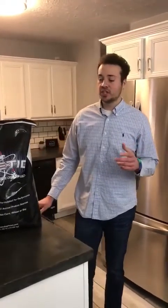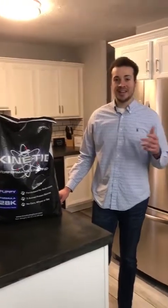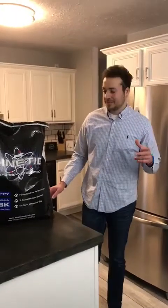Hi guys, this is Peter with Family Bread Puppies. Here's a video to show what kind of things you should get before you pick up the puppy from us.